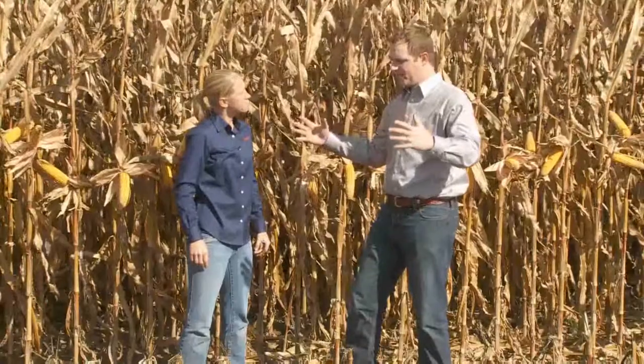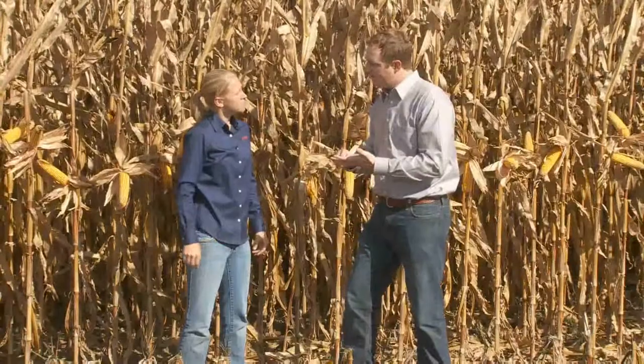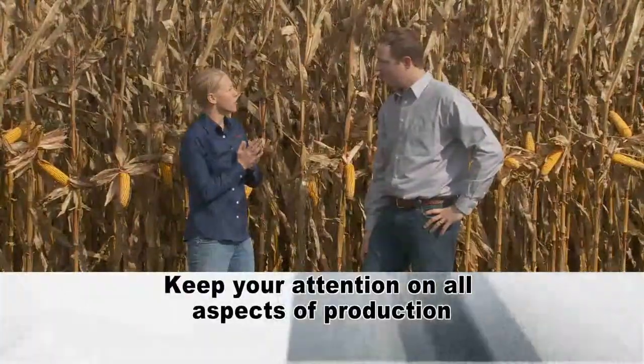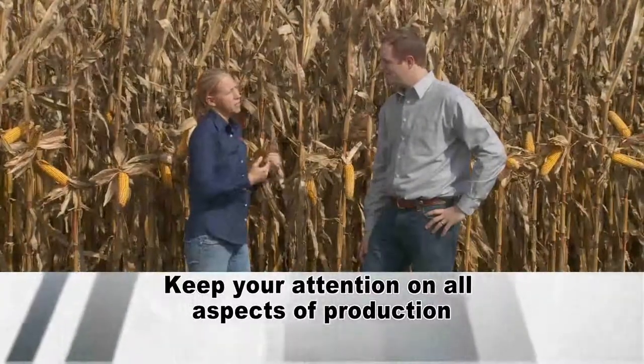We want to make sure that people understand and start to manage truly in a Systems Approach fashion — breaking things up, looking at it in a big picture, yet segmenting those into smaller pieces. You really need to look at all of them. What we see a lot of times is that people might focus really heavy on one thing while something else slides. Maybe I'm doing really good with my tillage practice, but my planter wasn't set up right. If a guy gets too focused on one side of it, something else in that system slips.